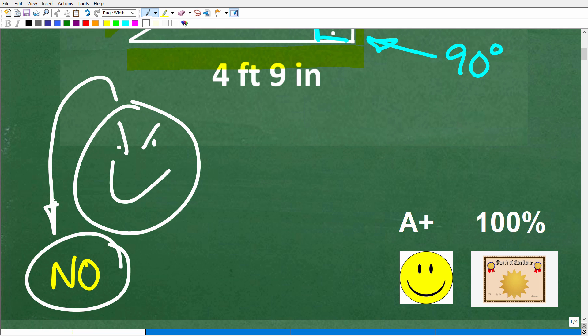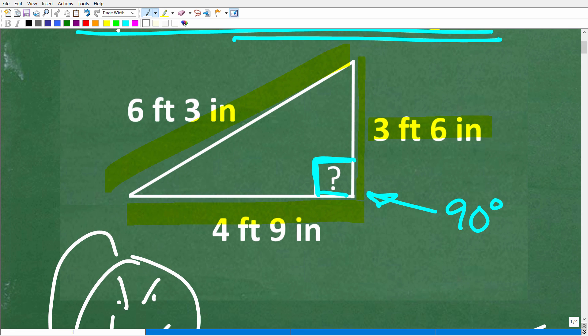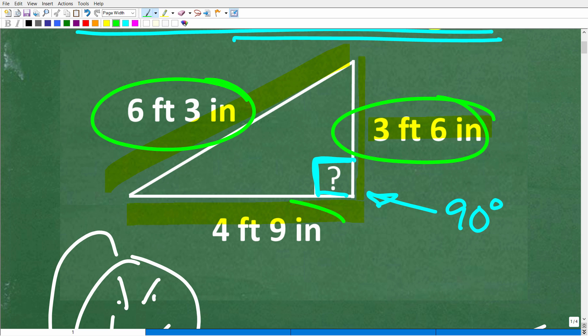If you got this right and you know why it is not a right triangle, that is fantastic. You get a happy face, an A+, a 100%, and a Certificate of Excellence for your knowledge of right triangles. There's also another part of this problem — working with units of measure — and there's even an additional aspect to consider.